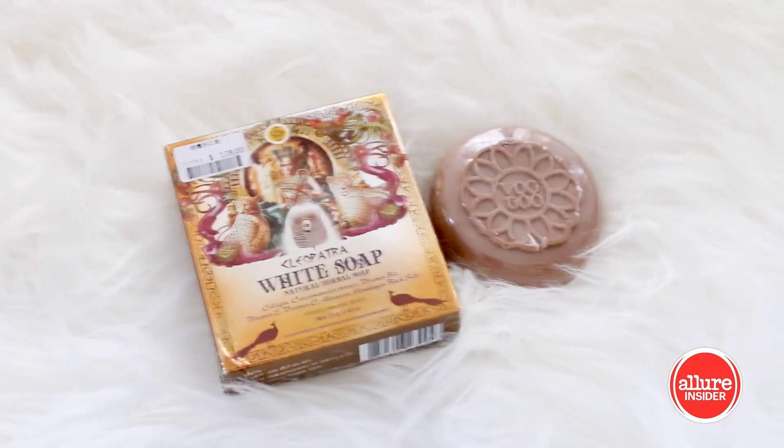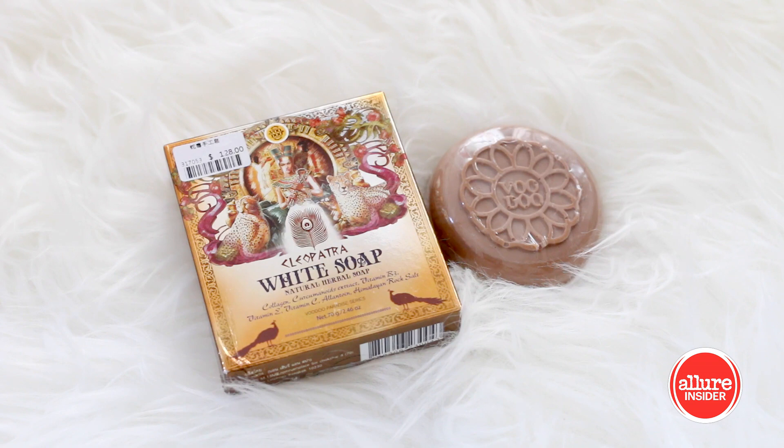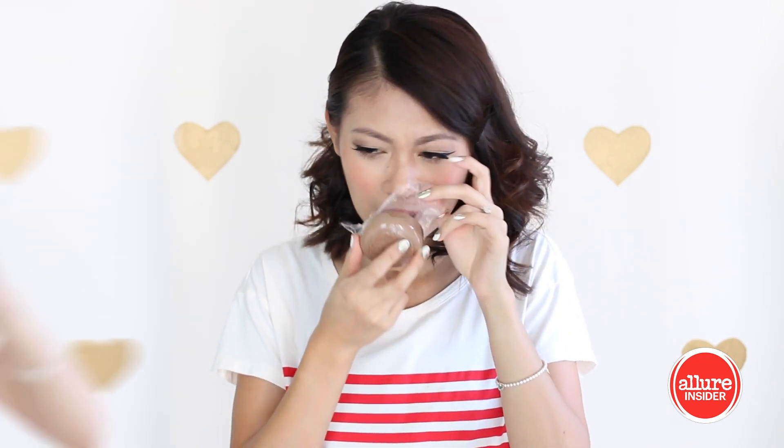Of course, I picked up a Thai whitening soap as well. This is called the Cleopatra White Soap, and the scent itself is very subtle. I don't know why, but it just looks more like the soap is made of clay to me.